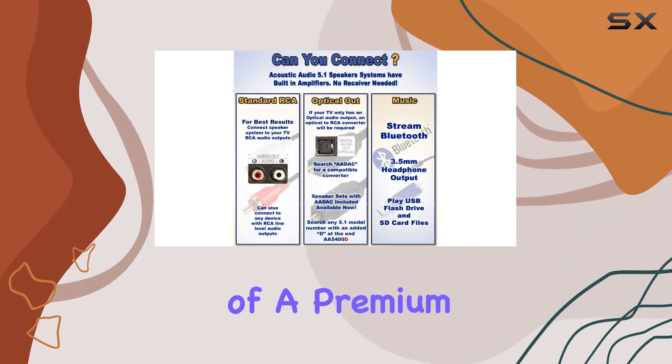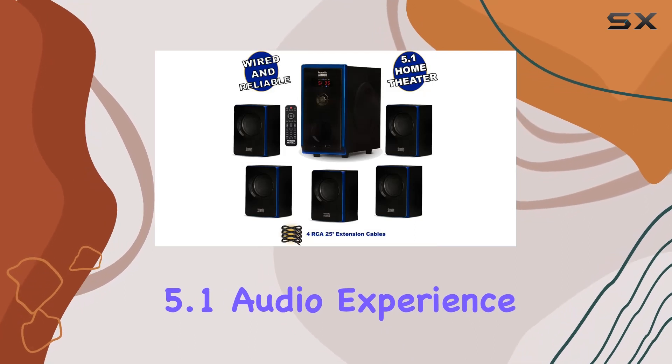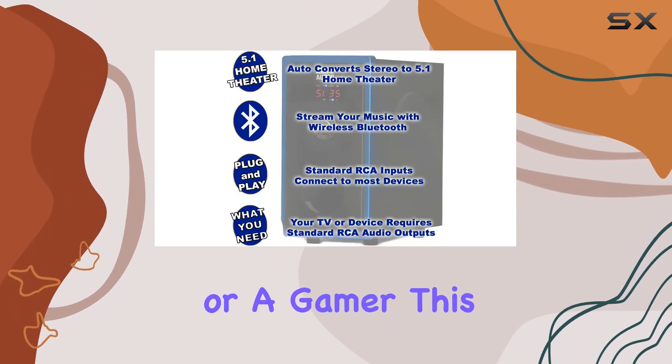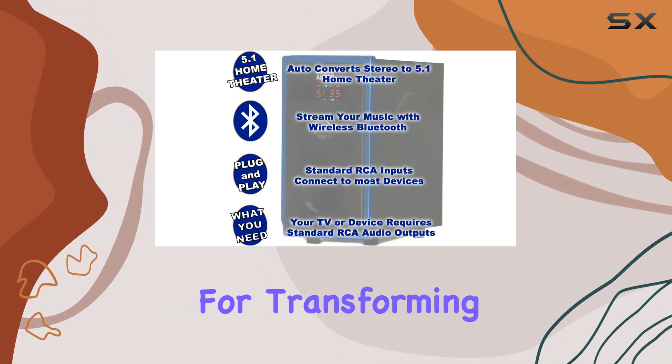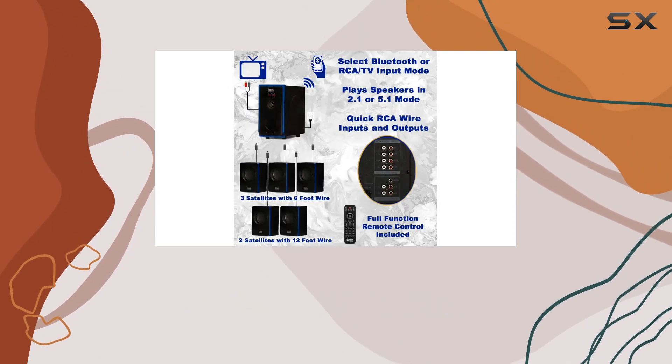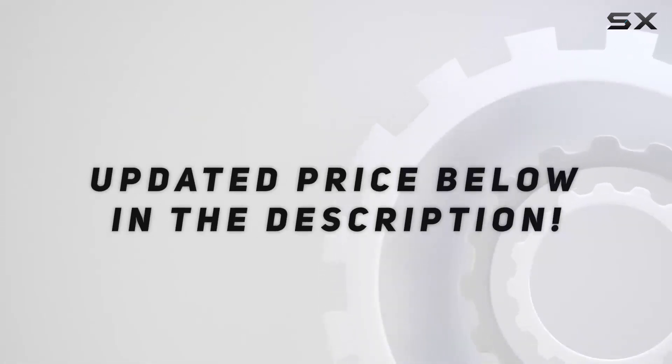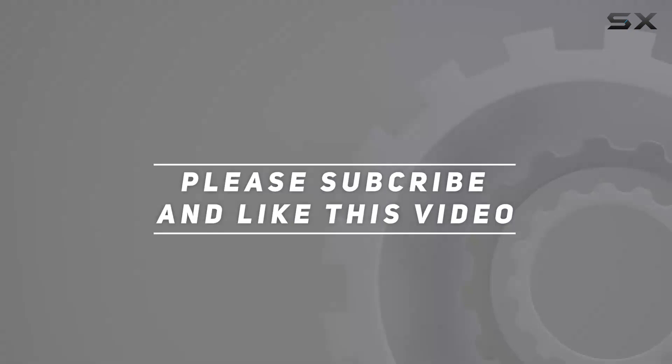In conclusion, the Acoustic Audio A5102 delivers on its promise of a premium 5.1 audio experience. Whether you're a movie buff, a music enthusiast, or a gamer, this system is a solid investment for transforming your space into an immersive audio haven. Check out the video description for updated pricing, and thank you for watching.